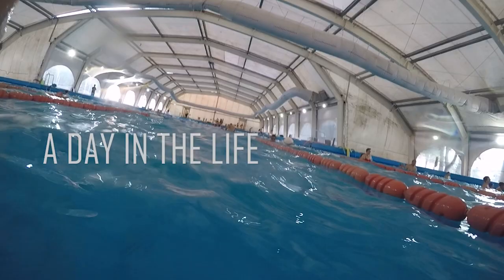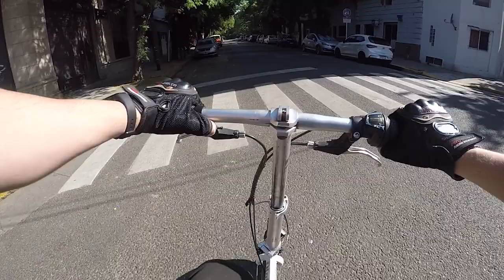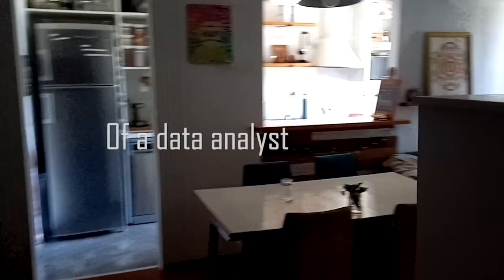A day in the life of a data analyst in Bonn Files.